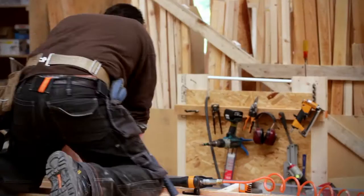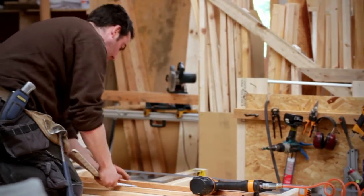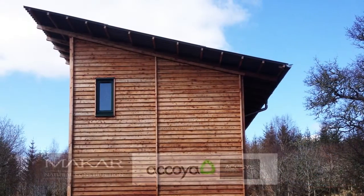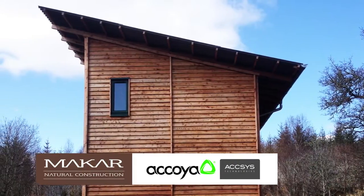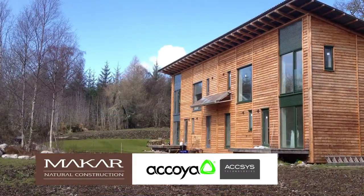Makar is committed to natural construction and reducing the impact of the building upon the environment. When designing the Dunsmore House there was an opportunity to look at using timber ground beams as opposed to traditional concrete foundations.